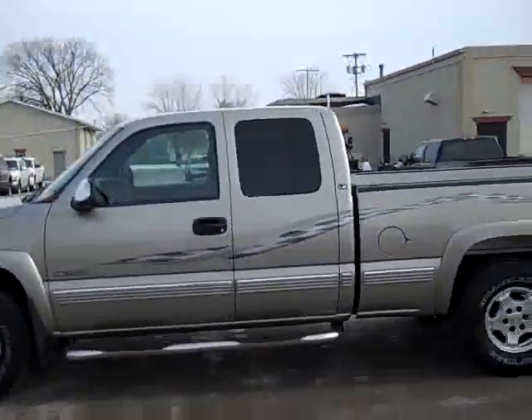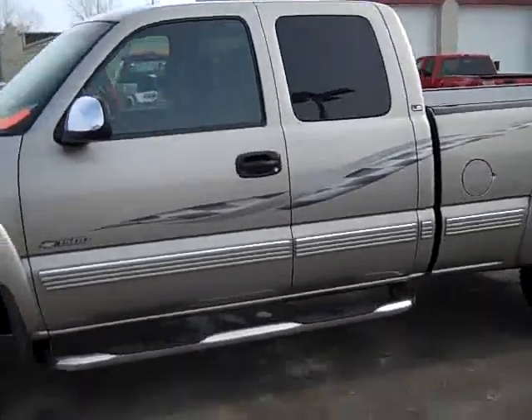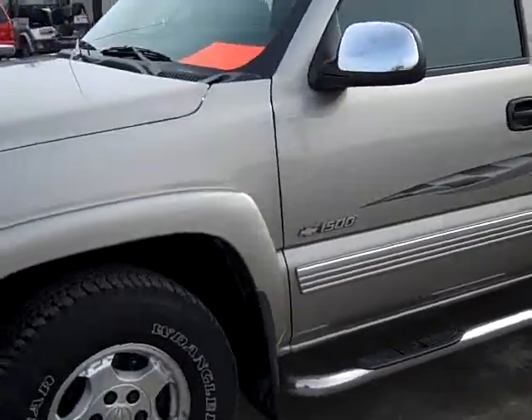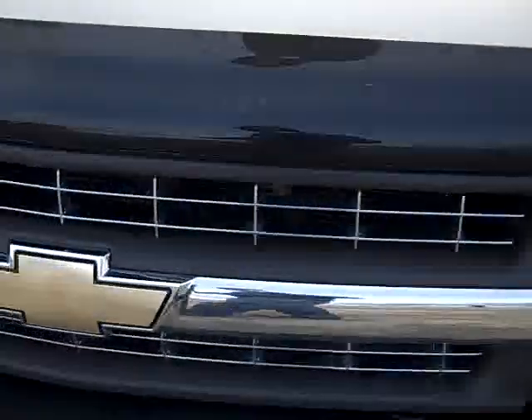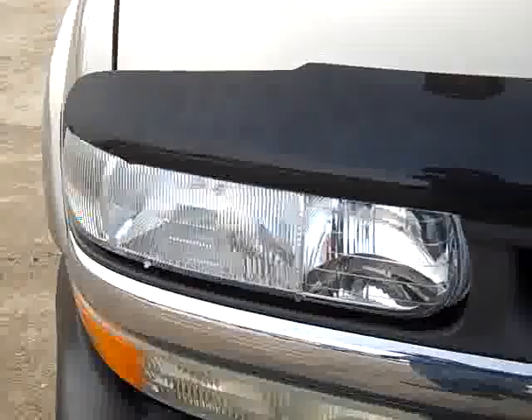This is stock number 18877, a 2002 Chevy 1500 extended cab short box. This truck has a 5.3 liter V8 engine, and from this video you'll be able to tell that this truck is extremely clean all the way around, inside and out.